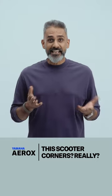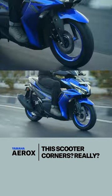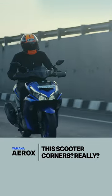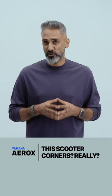Can the Yamaha Aerox corner? Yes, and we love it for that. This Yamaha has 14-inch wheels, sticky tires and an extremely well-behaved chassis, so leaning the Aerox over hard is actually huge fun. It's almost motorcycle-like in how much it enjoys the corners.